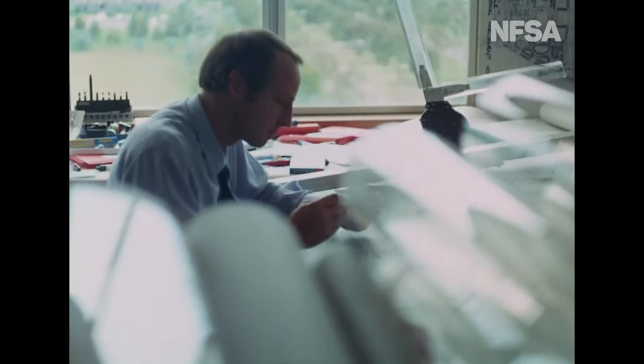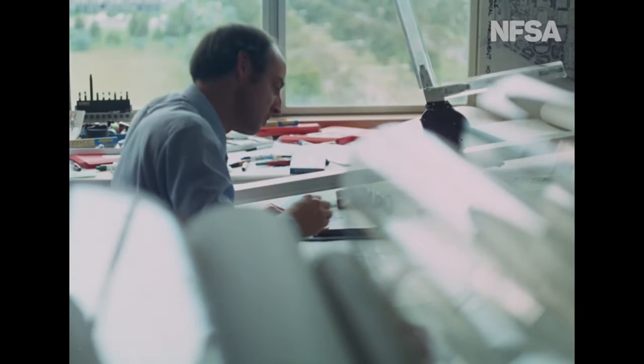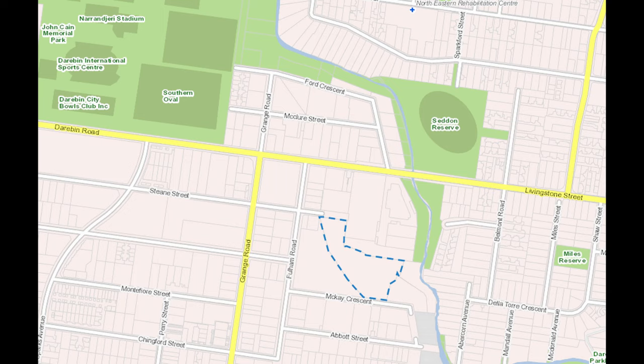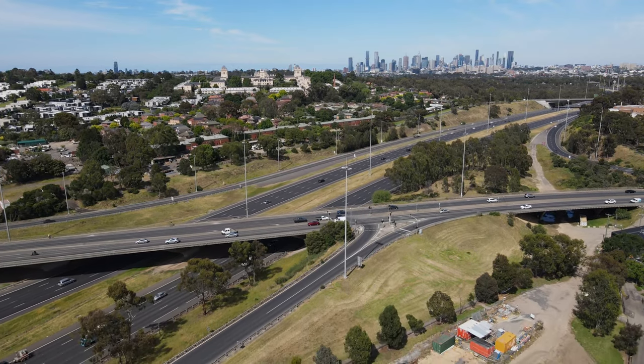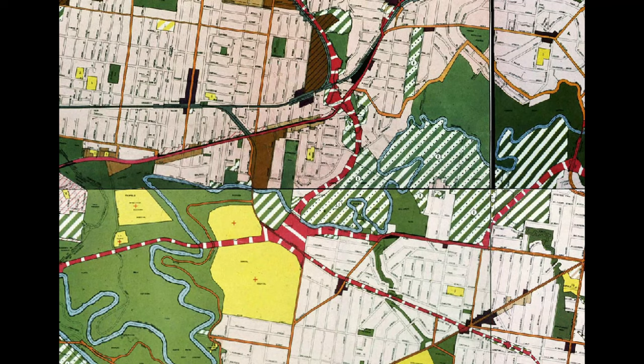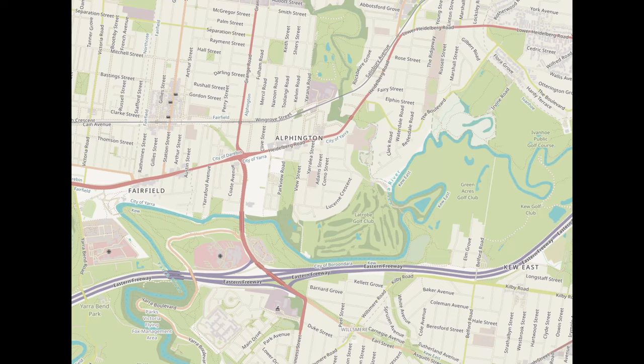Planning on this part north of the Eastern Freeway never really saw much progress, probably due to the difficulties and expense of building in a narrow and winding parcel of land like a creek. But if you look closely at property boundaries along the proposed route, you can still see some traces of where the road may have gone. The route of the F6 around the Yarra River changed over time as plans developed.